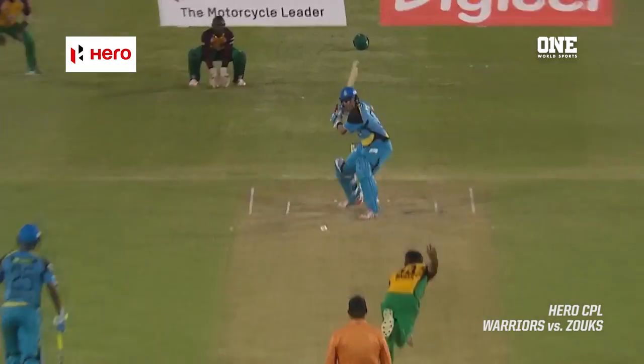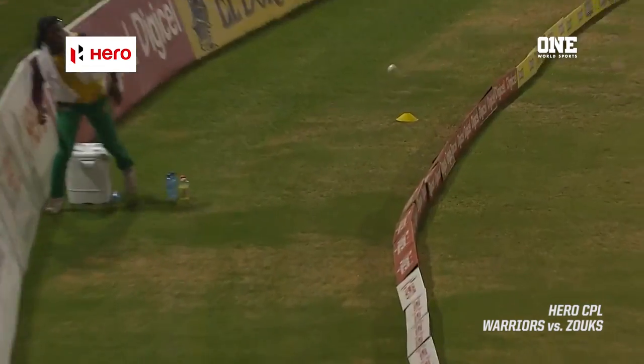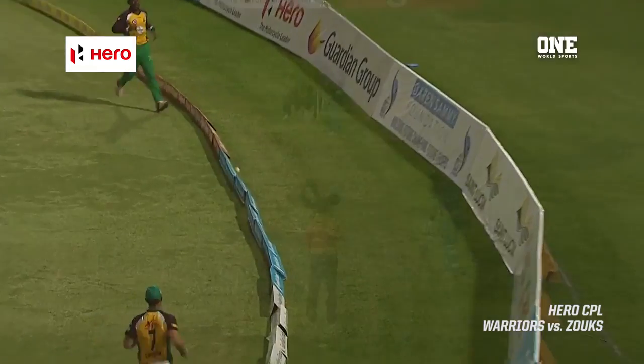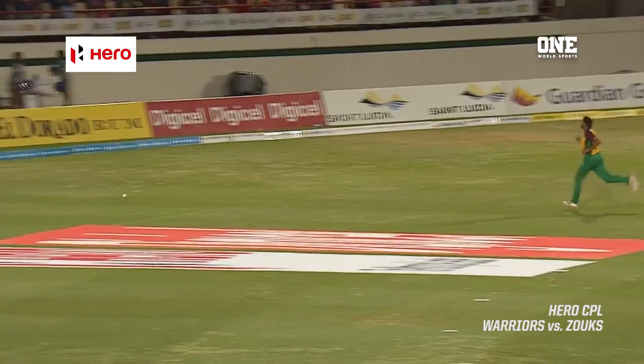Watson and Charles. Shots all around the ground — Watson was clinical in his stroke play, and so too Charles. Powerful. This one wide of long on, and the finishing touch as well from the big man from St. Lucia.